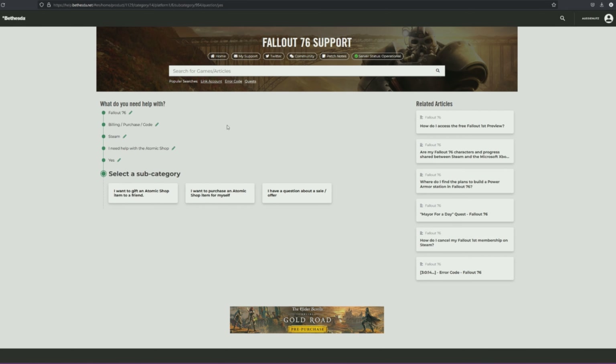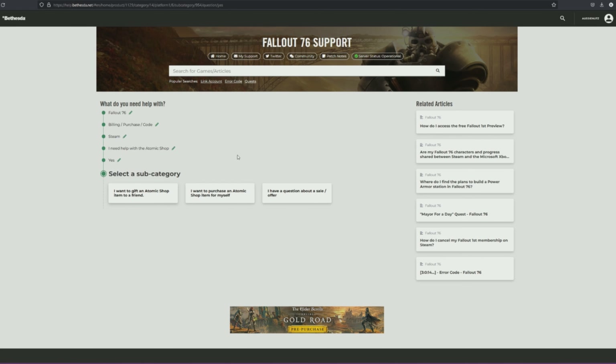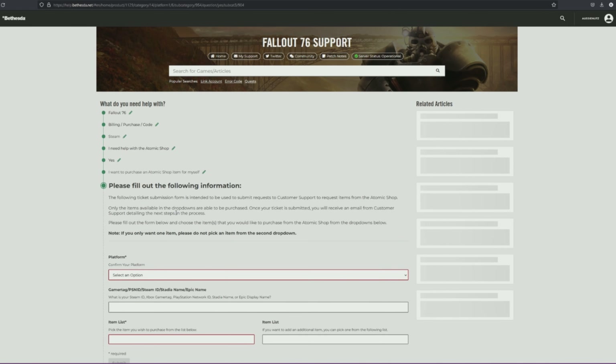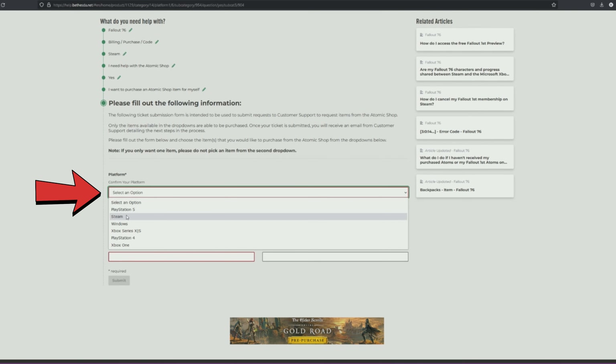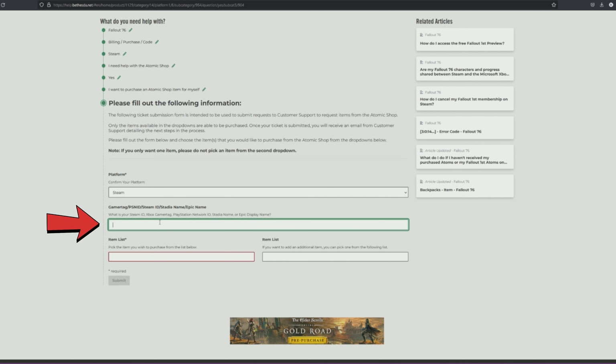Once you're logged in — it'll probably ask you at this point to log in, I think from memory, but since I'm already logged in I've already gone past that part. You want to choose 'I want to purchase an atomic shop item for myself.' Now if you want to gift it to somebody else, you choose that other option. But if you want it for yourself, this is where you'll go. Then you'll confirm your platform — for me it's Steam — and enter your Steam ID right here.